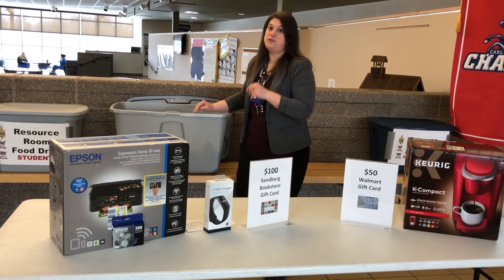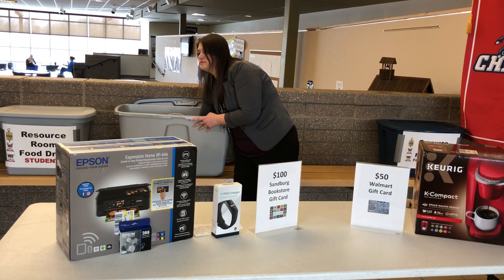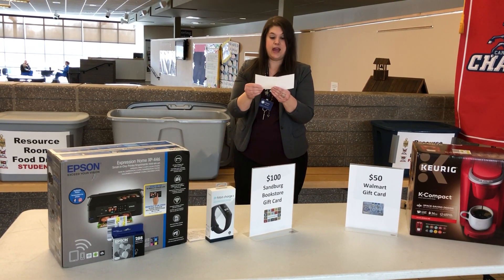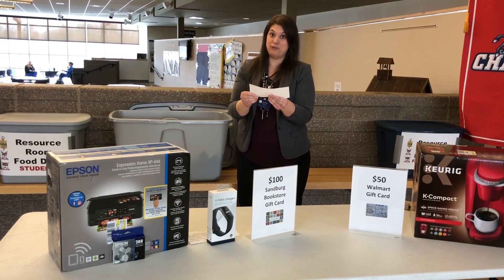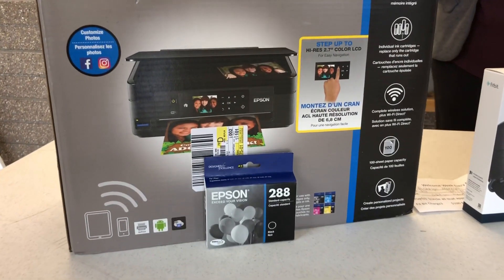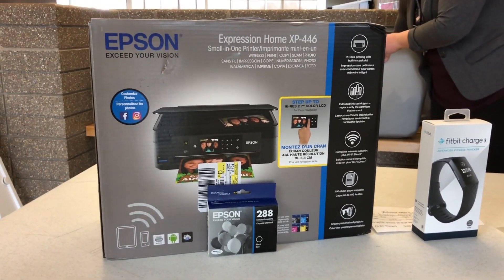Now we're gonna draw for the Epson printer. And we have our winner: Liberty Wright. Congrats Liberty, you'll be getting that printer for the spring semester.